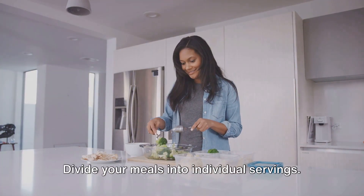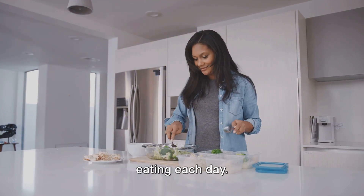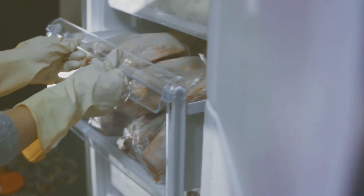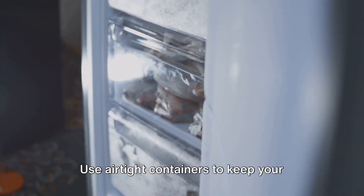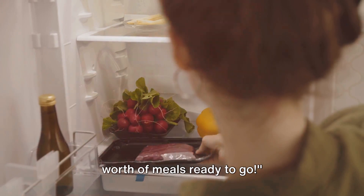Step four is portioning. Divide your meals into individual servings. This way, you know exactly what you're eating each day. Finally, step five is storing. Use airtight containers to keep your meals fresh. Refrigerate or freeze according to your meal plan. And just like that, you have a week's worth of meals ready to go.